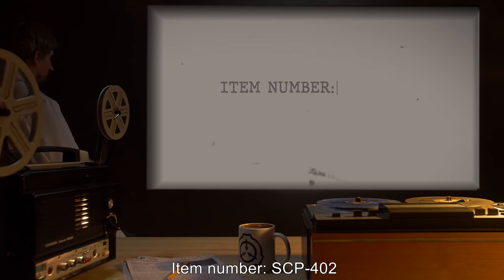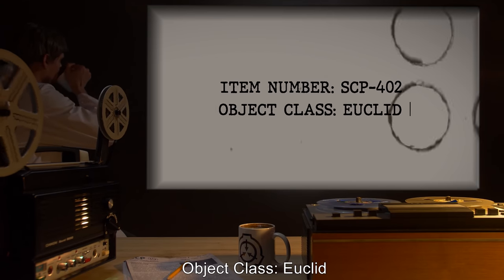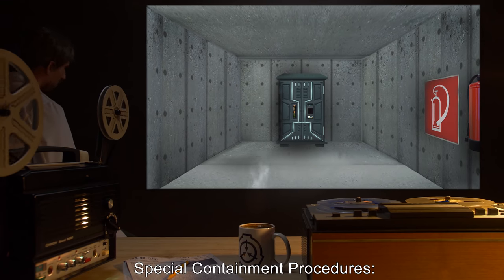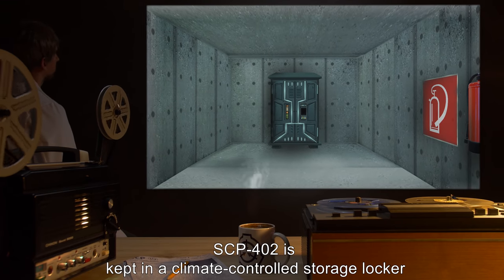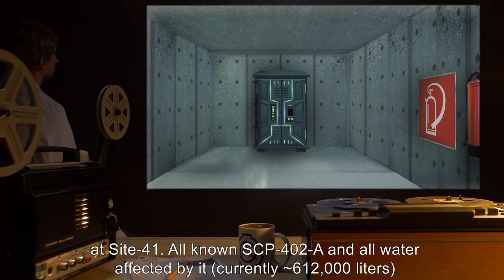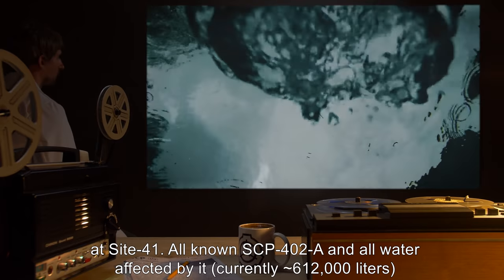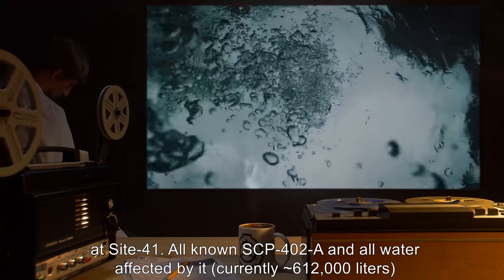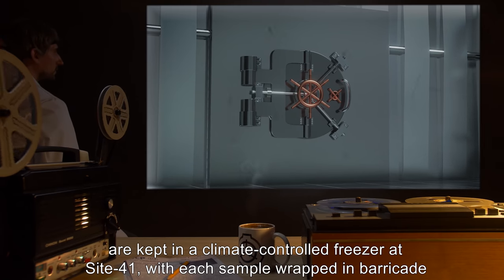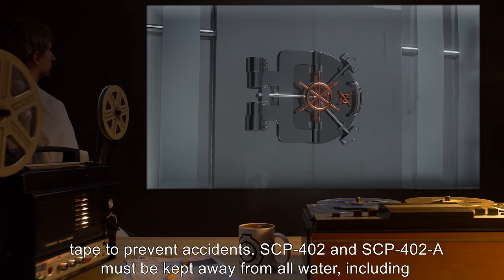Item Number SCP-402. Object Class: Euclid. Special Containment Procedures: SCP-402 is kept in a climate-controlled storage locker at Site-41. All known SCP-402-A and all water affected by it — currently around 612,000 liters — are kept in a climate-controlled freezer at Site-41, with each sample wrapped in barricade tape to prevent accidents.